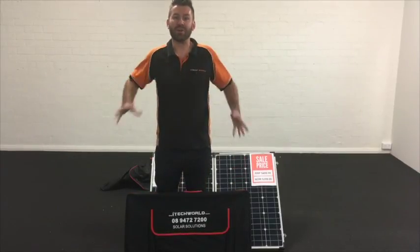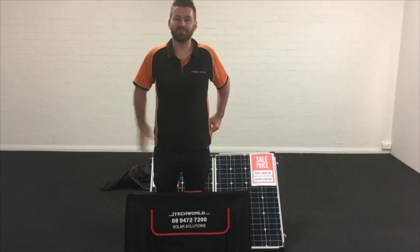So that's been a quick demonstration on our 160 watt solar panel. Thanks for watching. Cheers.